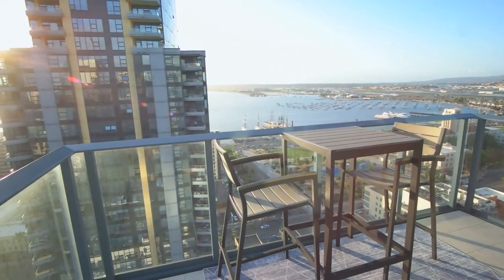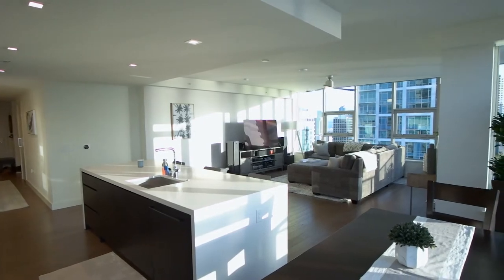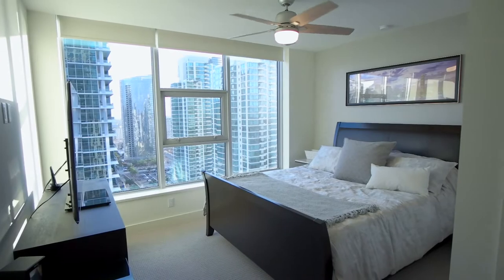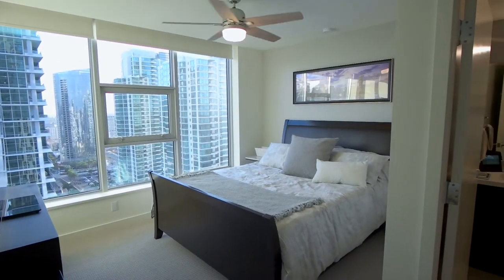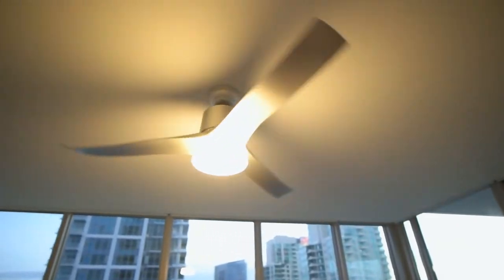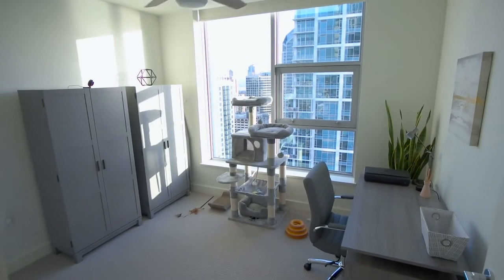This home is appointed with the urban color palette finish, so it's a little bit darker with contrasting light and dark in the kitchen. This home has hardwood floor and carpeting in the bedrooms. It's been upgraded with lighting fixtures and ceiling fans throughout, and it's a two-bedroom, two-bathroom home, and it offers two side-by-side parking spaces and a storage unit as well.